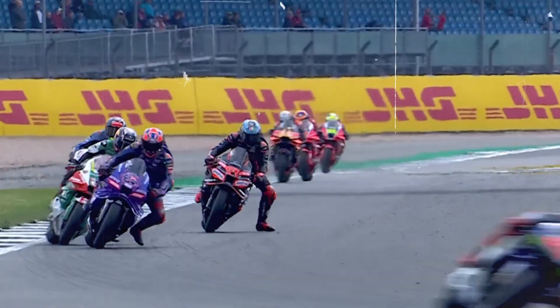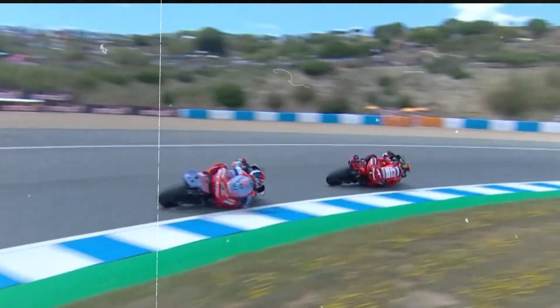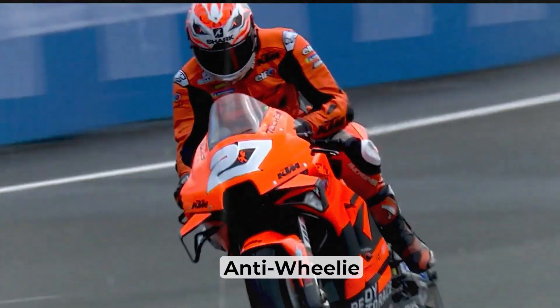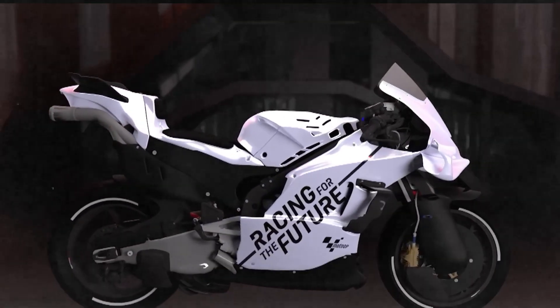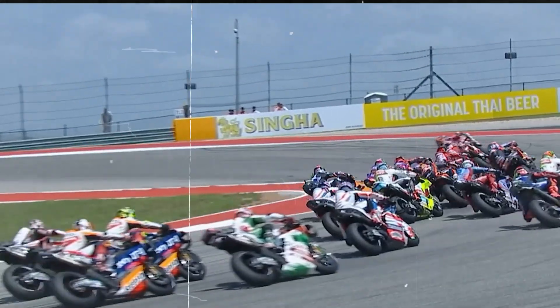That's why anti-wheelie systems are highly customizable. Riders set the sensitivity themselves, often lap by lap. Some prefer the front to stay glued; others like the freedom to dance just off the tarmac. Too much control slows you down; too little, and you're flipping a 160-kilogram missile backward. Anti-wheelie isn't about safety — it's about speed. Pure, uninterrupted acceleration, precisely managed by a digital hand that knows just when to pull back and when to let go.